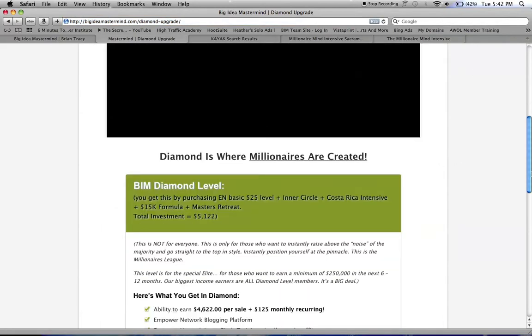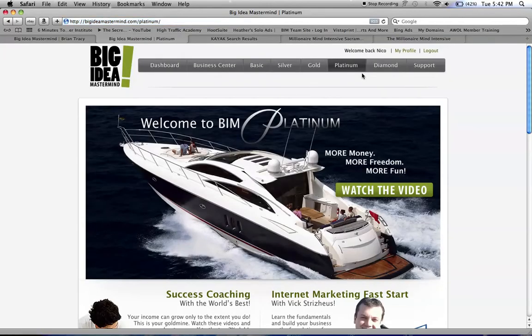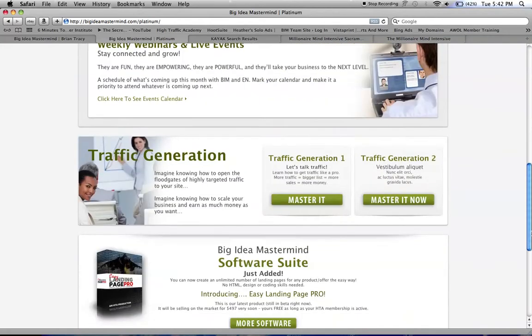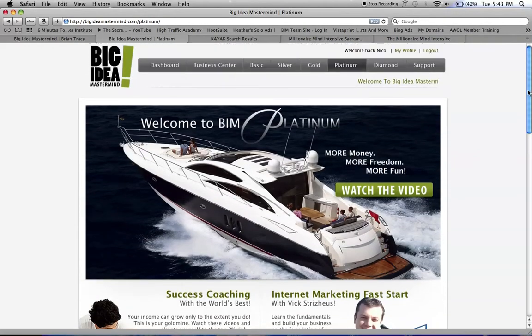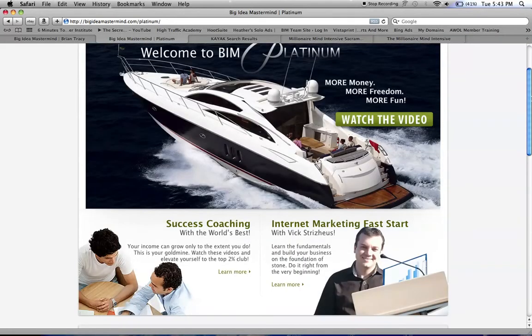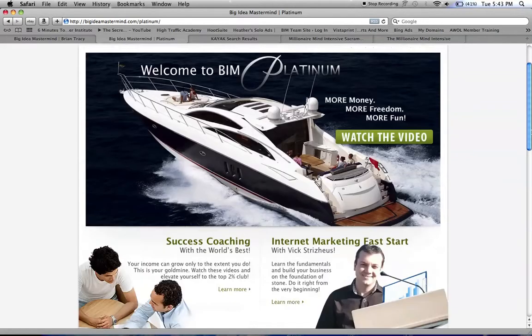What I paid for all this is about $1,645 to get here, and it was worth it. I take my business more seriously than if I hadn't upgraded, and I'm eligible to earn up to $1,645 per sale for anybody that upgrades. And I'm about to upgrade to diamond next month.